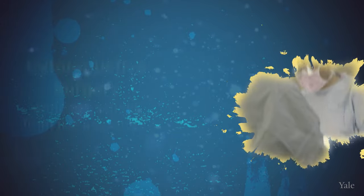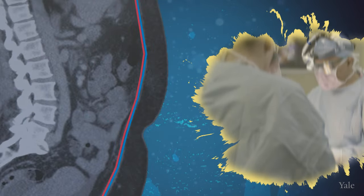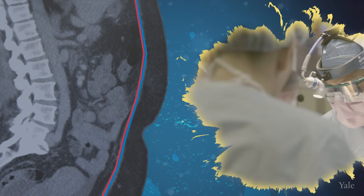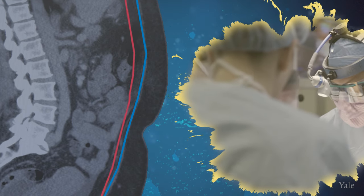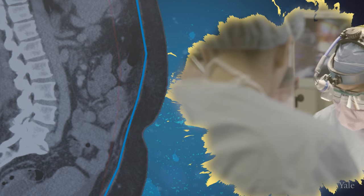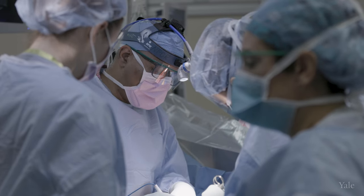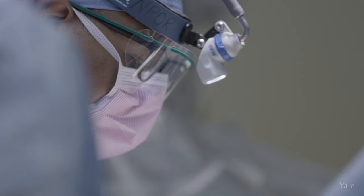Surgery removing these cancers is very precise. The peritoneum is as thin as saran wrap. You have to be very precise in being able to take this layer off. You've got to peel it off of the lining tissues and remove it off organs where it's really stuck. Sometimes we have to remove things like the ovaries, the uterus, the colon.